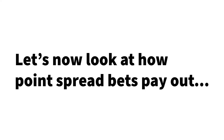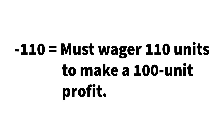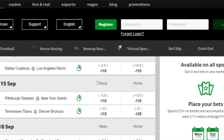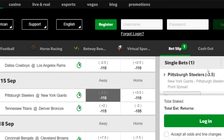Now let's look at how the point spread pays out. The payouts are usually the same no matter the result. Both Pittsburgh and New York are priced at minus 110, meaning you must wager 110 units to make a 100 unit profit. It's very common to have minus 110 odds on the point spread across most sports. One thing to note: if you bet on Pittsburgh to cover the spread and the line is 3.5, your bet is locked in at 3.5. If the line moves to 4.5 or down to 2.5, it doesn't matter — your bet stays at 3.5.